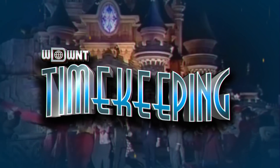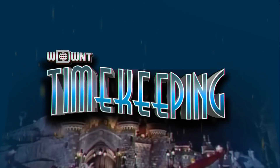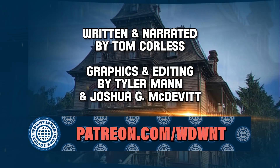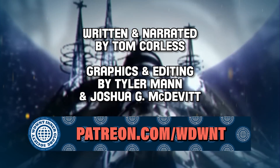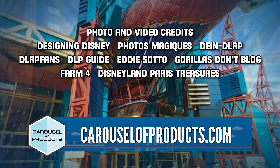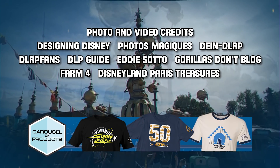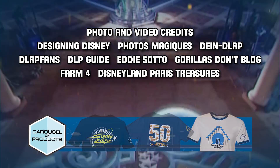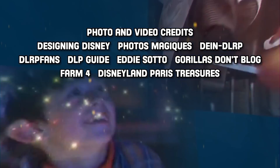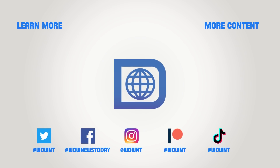Well, time sure flies. If you're enjoying this jump from time to time with us, please hit the like button and subscribe for more great content. If you'd like to support this show and others, you can join the WDWNT Interglobe Society at patreon.com/WDWNT. To pick up gear for your next visit to a Disney park, head over to Carousel of Products at carouselofproducts.com. If you're enjoying hearing about Main Street USA at Disneyland Paris, why not hear about it from someone that actually helped create the land? We have a full-length interview with Eddie Sato available right here on our YouTube channel. We'll see you real soon right here on Timekeeping.